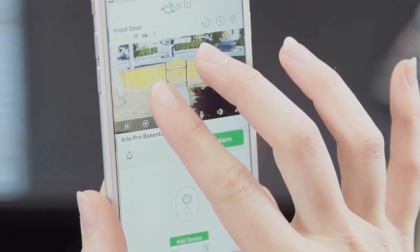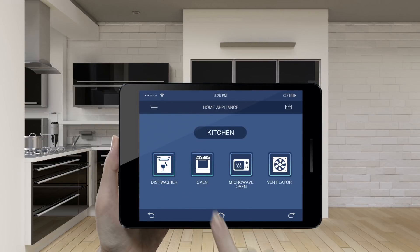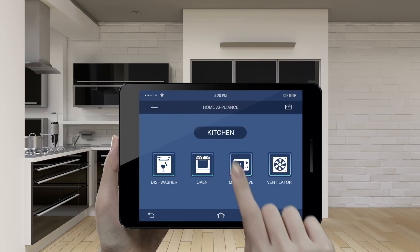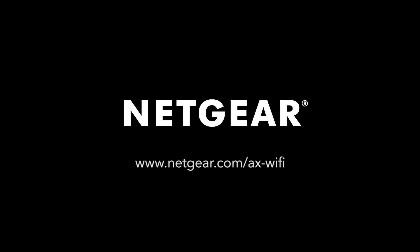Less wait time also improves the battery life of your wireless devices. And a more efficient network gives you the room to add more devices and applications without impacting your network performance. Find out more at NetGear.com.